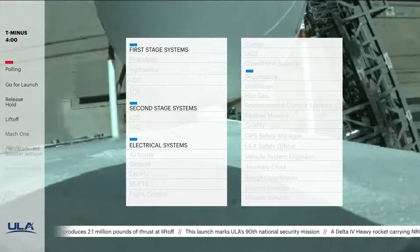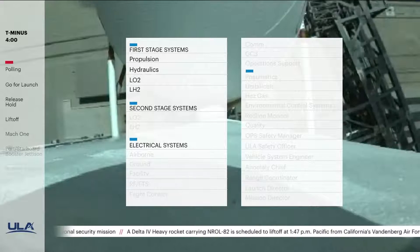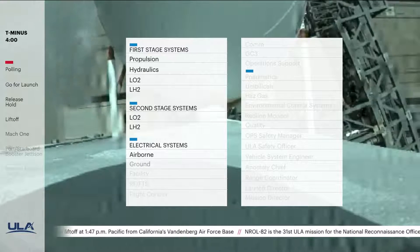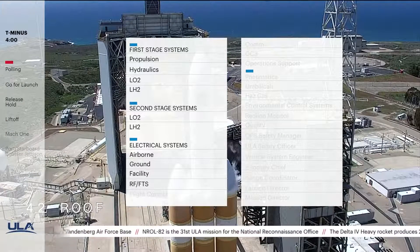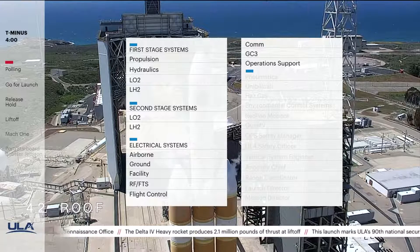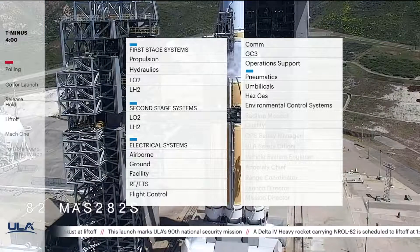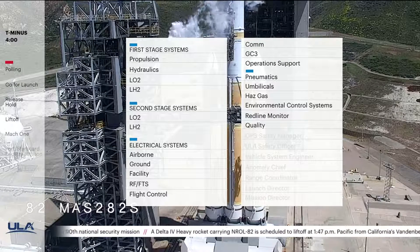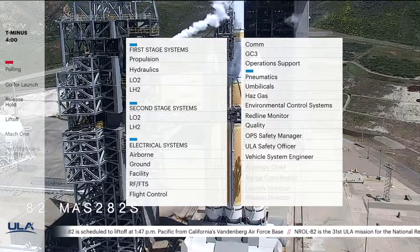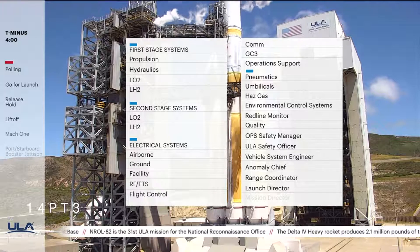Status check to proceed with terminal count. First stage systems — propulsion, go; hydraulics, go; LOX, go; LH2, go. Second stage systems — BOX, go; LH2, go. Electrical systems — airborne, go; ground, go; facility, go; RFFTS, go. Flight control, go. Com, go. GCQ, go. Operations support, go. Pneumatics, go. Umbilicals, go. HASGAS, go. ECS, go. Redline monitor, go. Quality, go. Ops safety manager, go. ULA safety officer, go. Vehicle system engineer, go. Anomaly chief, go. Range coordinator — clear to proceed. Launch director: launch vehicle is ready to launch. Mission director: you have permission to launch. Proceeding with the count.